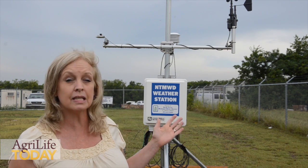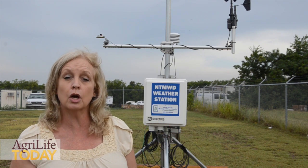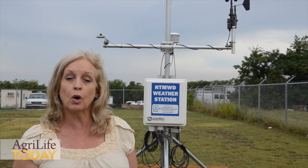By utilizing this easy, simple tool — WaterMyYard.org — you will know how to be water-efficient.